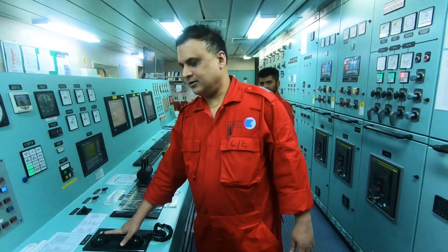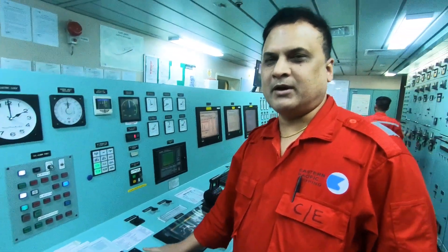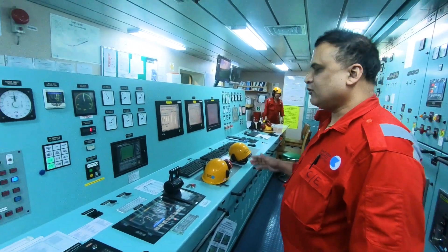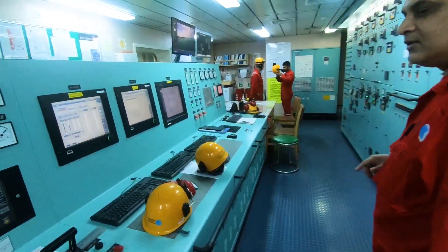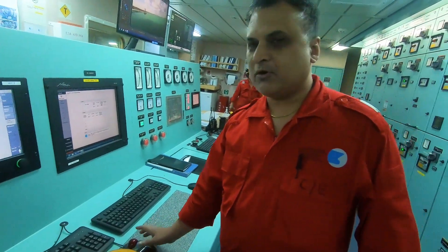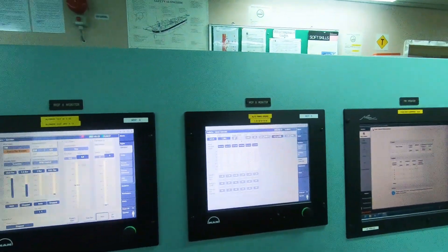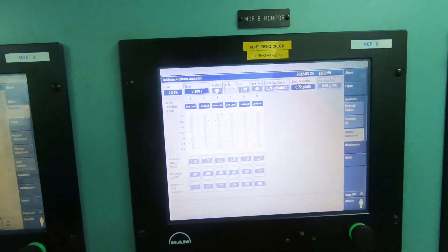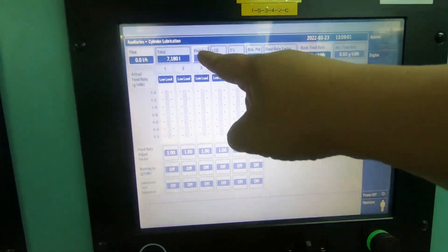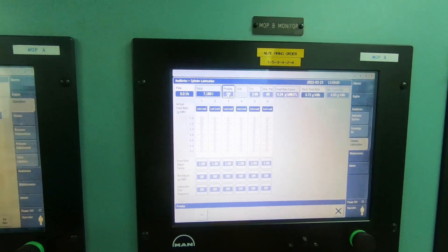We have received the call from the bridge that our propeller is clear. Before proceeding to the bottom platform, I will show you something — we do a pre-lubrication before making the turning of the engine. So here at the main operating panel, we have the pre-lube button, and we just switch it on.